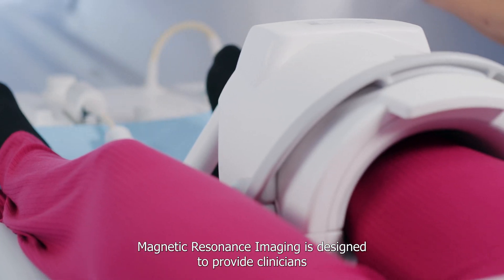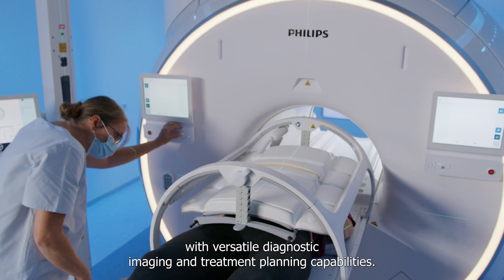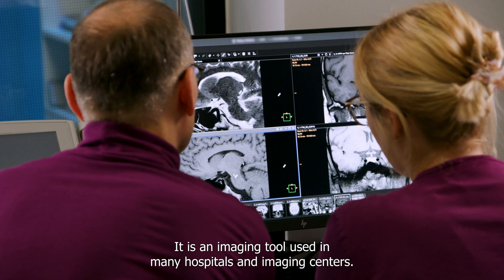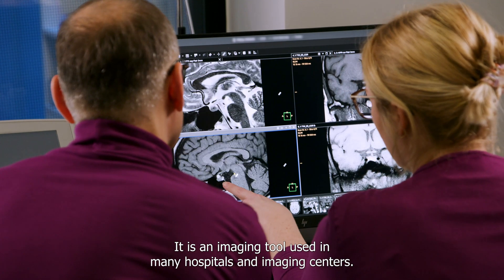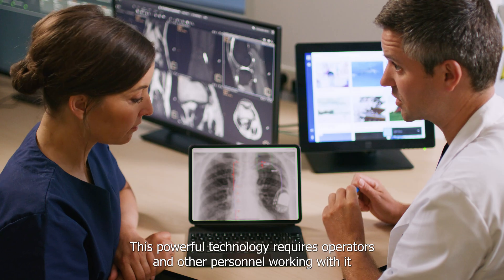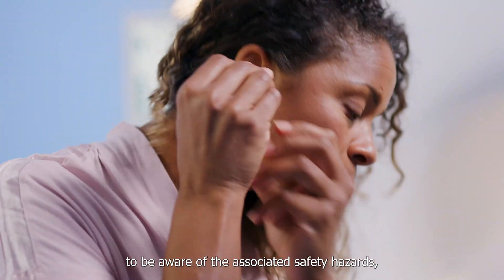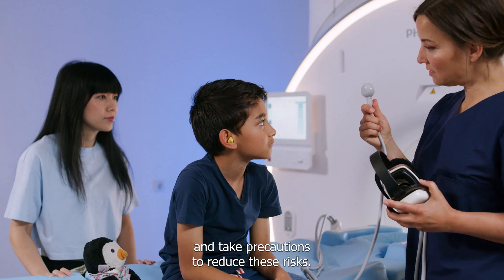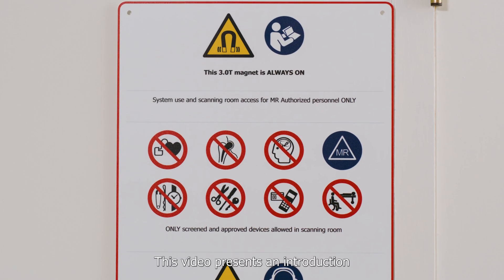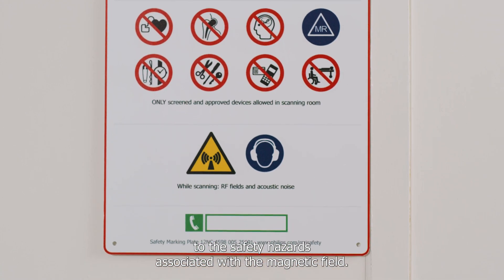Magnetic resonance imaging is designed to provide clinicians with versatile diagnostic imaging and treatment planning capabilities. It is an imaging tool used in many hospitals and imaging centers. This powerful technology requires operators and other personnel working with it to be aware of the associated safety hazards and take precautions to reduce these risks. This video presents an introduction to the safety hazards associated with the magnetic field.